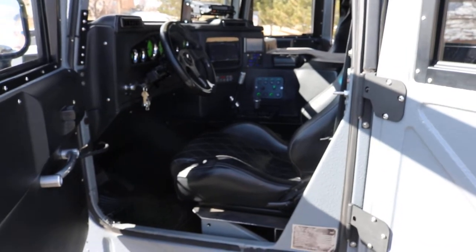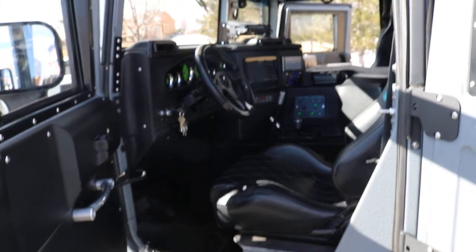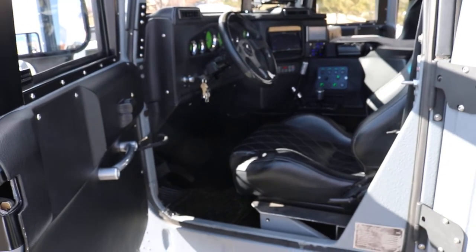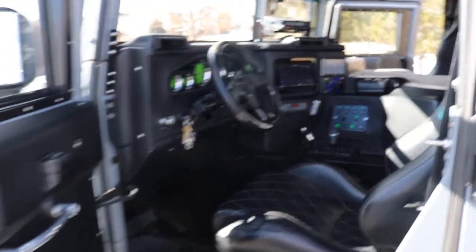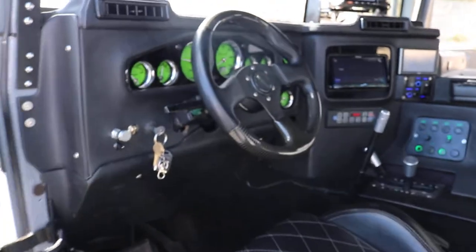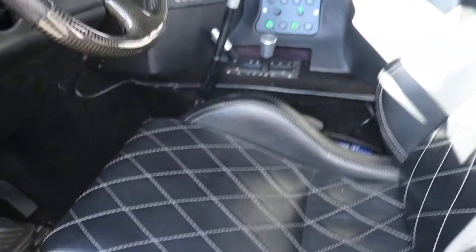Today we're going to start with a real quick interior view. If you notice, the cockpit has a full cluster of gauges on the dash. It also has a Pioneer sound system, full air conditioning and heater, and a CTS2 device for diagnosis of the diesel engine.